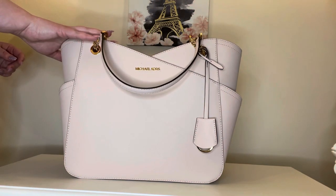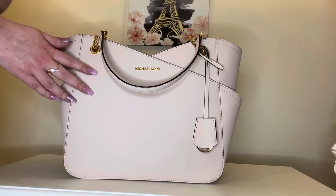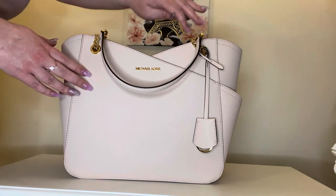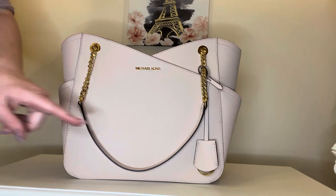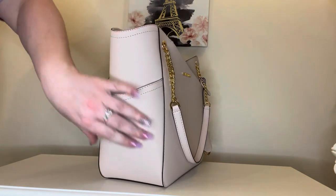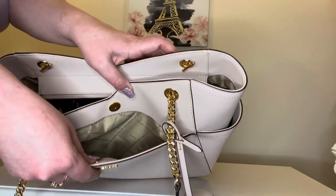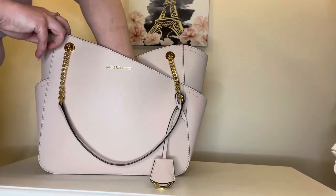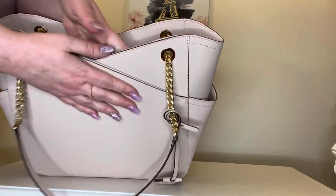Now we'll take you through the bag and go through each compartment. This is the powder blush color — it comes in multiple colors as well as different color combinations, and they do have a color blocking option available on the website. The measurements for this bag are 15 inches wide, 11 inches high, and five and a half inches deep. It does have this front pocket here with a snap closure — great for your phone or keys. It goes all the way down almost to the bottom and is a tight pocket that won't flap open.